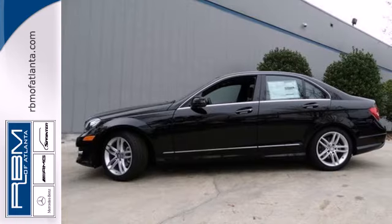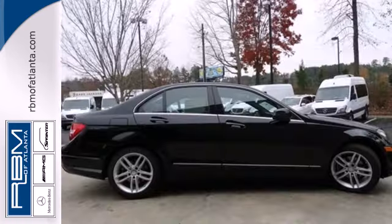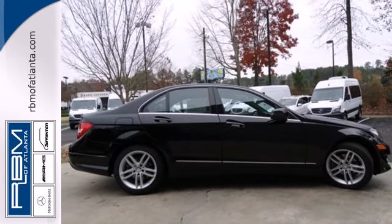Customize your drive with power-adjustable front seats, driver memory settings, climate control, a power moonroof, and garage door transmitter.